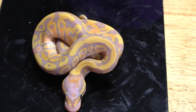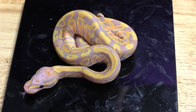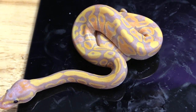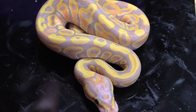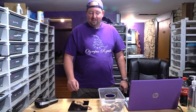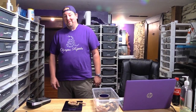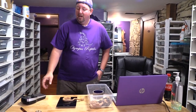So what are we looking at? A banana ball python — but it's really not clear if it's just a banana or something more. Honestly I won't know, and whoever buys it may find out. This is a possible het clown — 50% chance of being het clown — and I believe 50% chance of being het caramel, so it's a possible het for both.